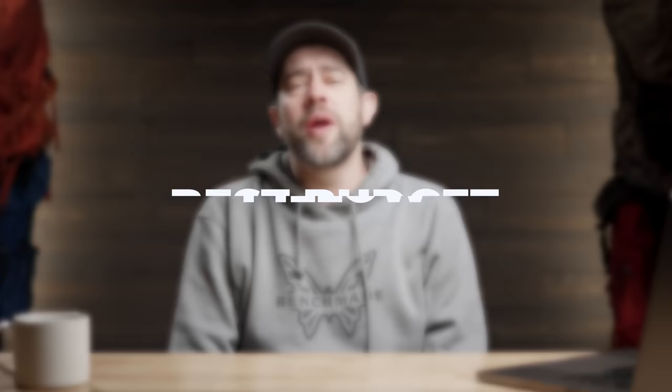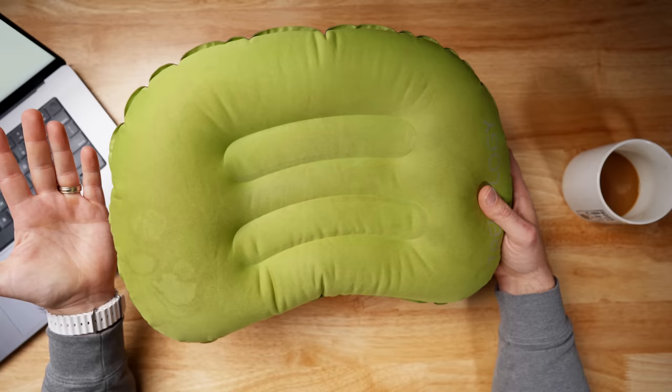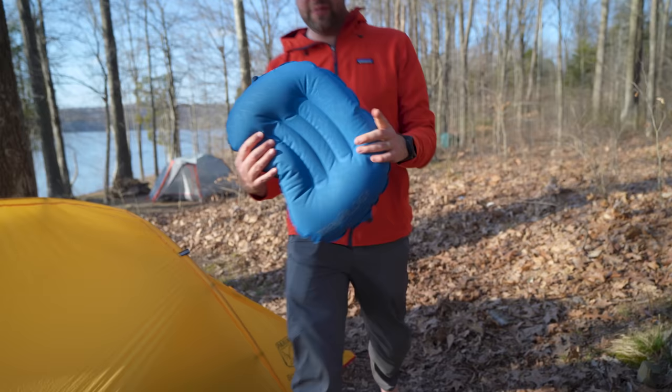Next category: best budget pillow. It's the Trekology pillow — the new 2.0 version has straps to hold it to your air mattress. It's a blow-up pillow. I'm not a huge fan of air pillows, but it's better than no pillow. Another option is stuffing your puffy jacket into a stuff sack or buff and using that as a pillow. The Trekology weighs around three ounces and works well as a budget pillow.